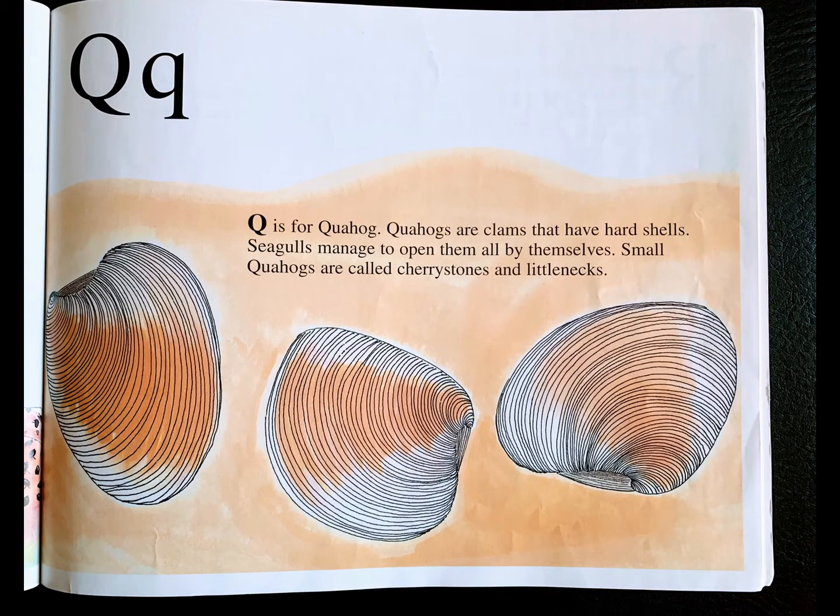Q is for quahog. Quahogs are clams that have hard shells. Seagulls manage to open them all by themselves. Small quahogs are called cherry stones and little necks.